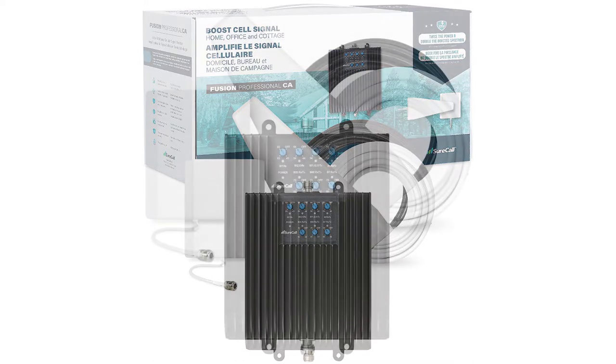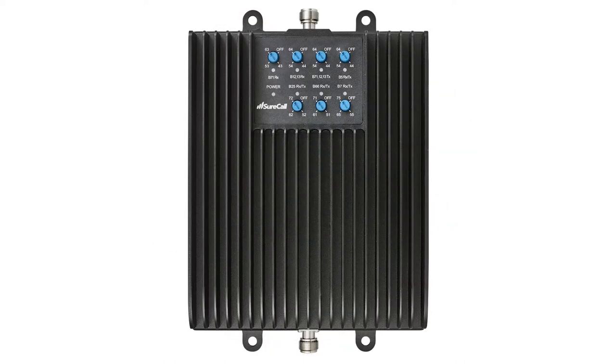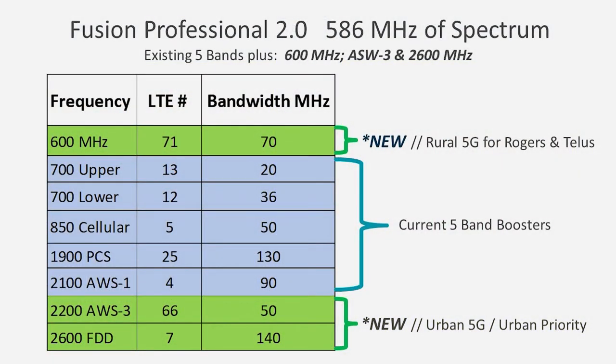How do you know if your customer is going to get improved performance with SureCall's new 8-band booster today? Well, you know they're going to get improved performance when you know that one of those three bands is outside or in proximity to the customer. You can determine that either by the phone or by the SureCall Tower tool. We've added a feature that filters for those three frequencies, so if you are looking at the tower tool, searching the customer's location and adding that filter, you will then see where the towers are. And if they don't benefit today, we know they will benefit tomorrow because the network is continually evolving and new spectrum is being rolled out.